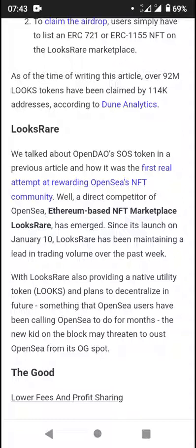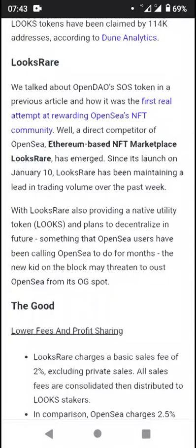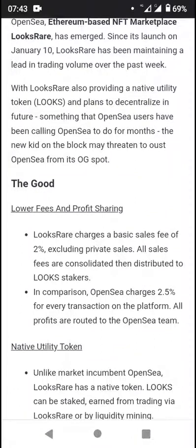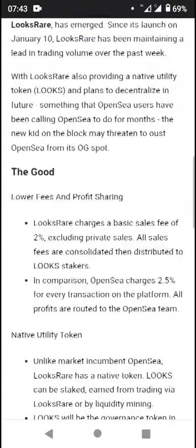LooksRare was the first real attempt at rewarding the NFT community — a direct competitor to the Ethereum-based NFT marketplace OpenSea. LooksRare has emerged since its launch on January 10th and has been maintaining a leading trading volume over the past week. LooksRare also provides a native utility token, the LOOKS token, and plans to decentralize in future, something that OpenSea users have been calling on OpenSea to do for months.